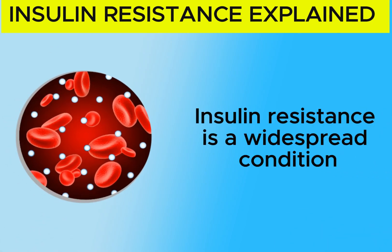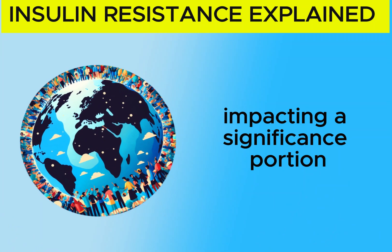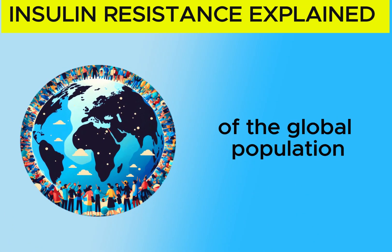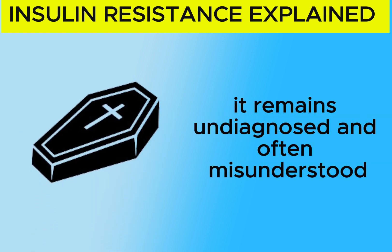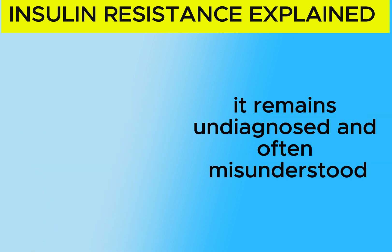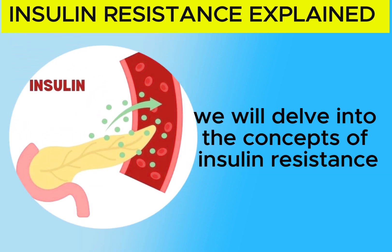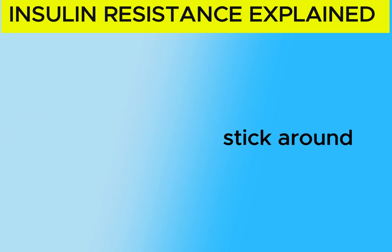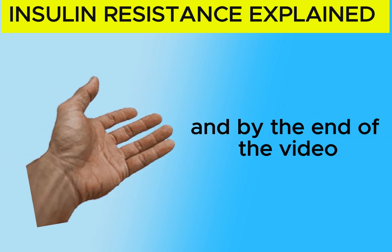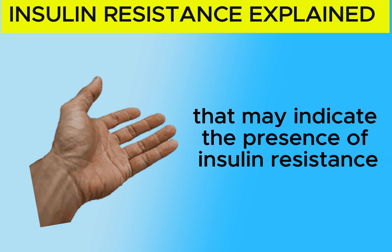Insulin resistance is a widespread condition impacting a significant portion of the global population. Despite being a leading cause of mortality, it remains undiagnosed and often misunderstood. In this video, we will delve into the concept of insulin resistance. Stick around and by the end of the video, you will gain insight into some key signs that may indicate the presence of insulin resistance.